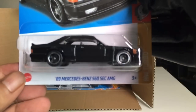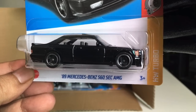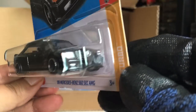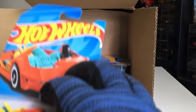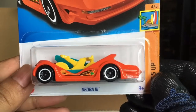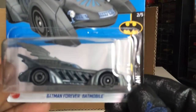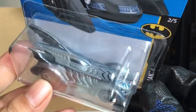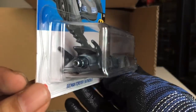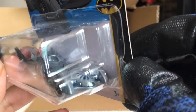From the previous case — 89 Mercedes-Benz 560 SEC AMG. Yes it is. Beautiful. Deora 3 — a recolor. And Batman Forever Batmobile — now a recolor in metal grey. Interesting.